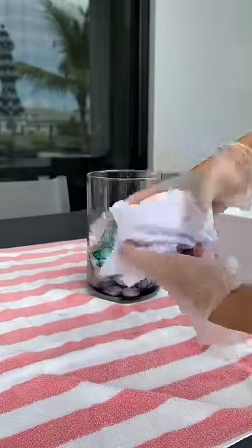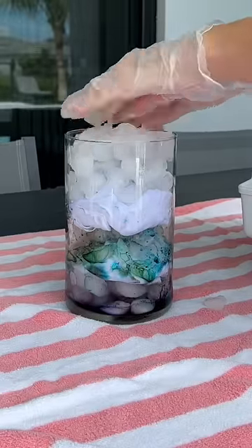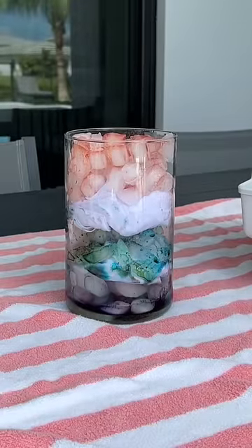Next I put in Izzy's t-shirt. She's going to be 32 months in just a few days. After that I put a big layer of ice on top and then put two more colors on the top layer.